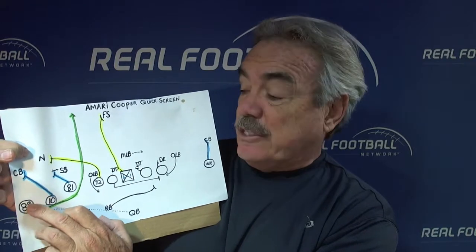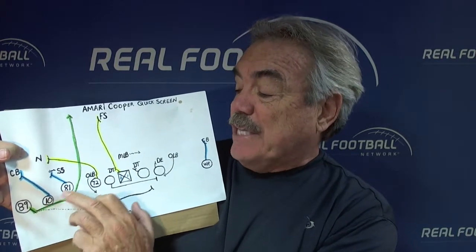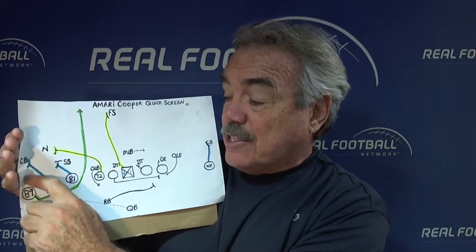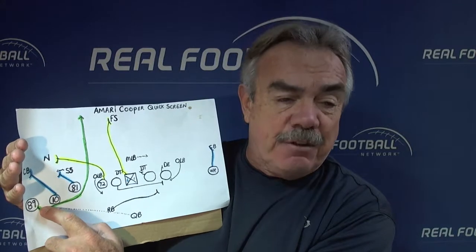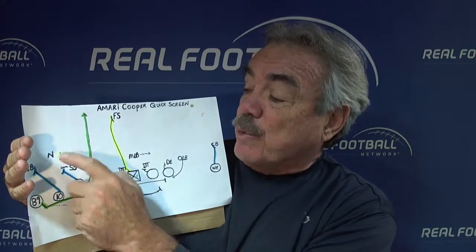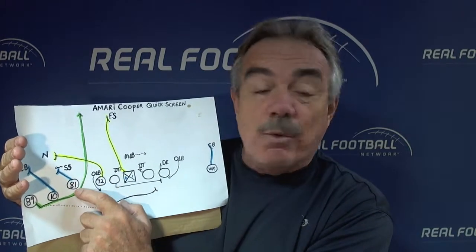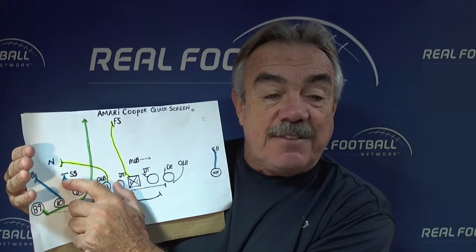On the snap of the ball, he's going to step straight back. As he steps back, wide receiver number 10 and tight end number 81, which is Michael Rivera, they're going to block out. Number 10's job is to take the corner right now so the corner does not come flying up and tackle 89 — Cooper — right in the backfield for a minus two. That's a big critical job. Number 81 was really thinking of taking the nickel, but the strong safety saw the step back and he flew across. 81's rule: never pass an opposite team's color, so he ends up with the strong safety.